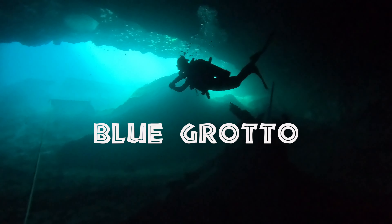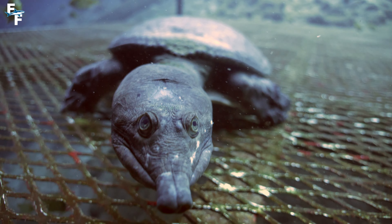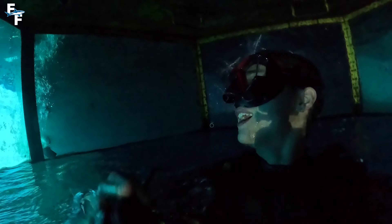This is Blue Grotto in Florida, an underwater cave system home to some of the most unique things on the planet, including this underwater air chamber at the top of the cave.